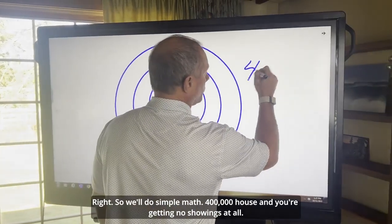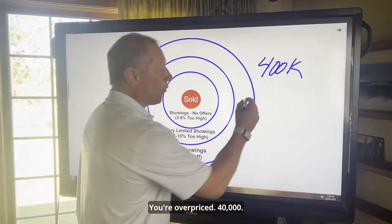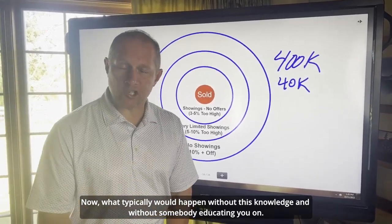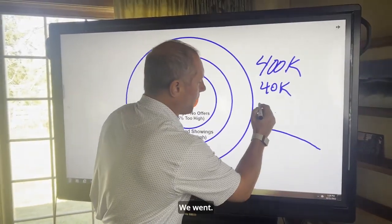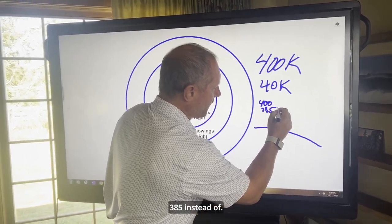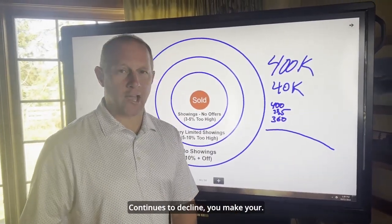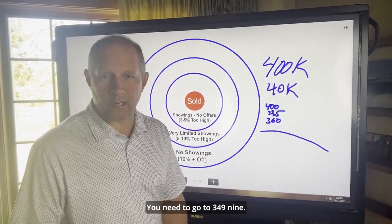Simple math: $400,000 house and you're getting no showings at all — you're overpriced $40,000. What typically would happen without this knowledge is you're at $400,000, and you drop to $385,000 instead of $360,000. Then as the market continues to decline, you make your next price reduction to $360,000 — but now it's too late. You need to go to $349,900.